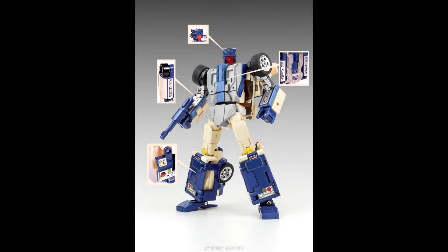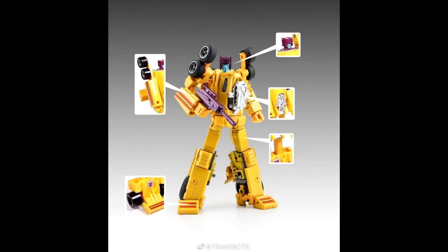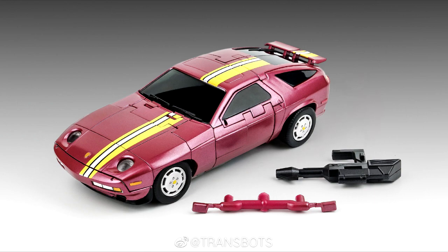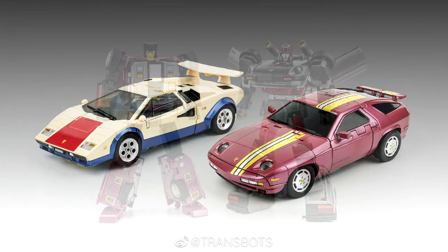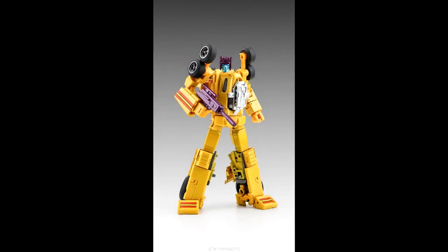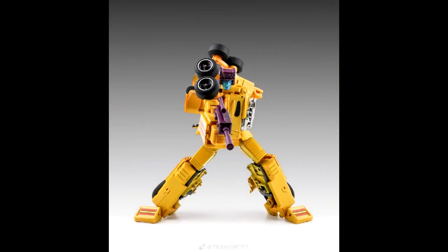Also in X-Trans Bots news, we're getting toy versions of their Stunticons. Crack Up is coming out very soon — they've shown pics of it boxed. We also got new images of Death Wish, which is their Dead End, and Overheat, which is their Breakdown. I already have these and the G2 versions, so I'm good, but they have new heads and look more like the classic toys. Death Wish looks pretty good; Overheat's head looks a bit weird, but it's the toy version.